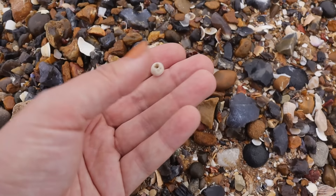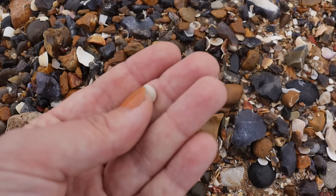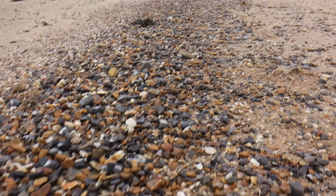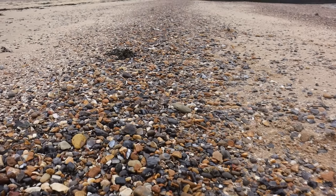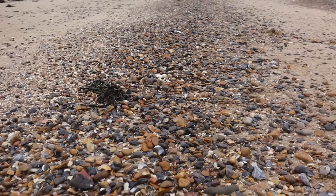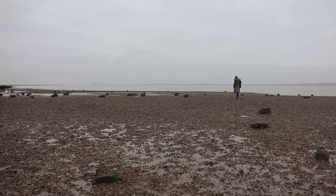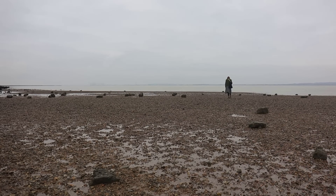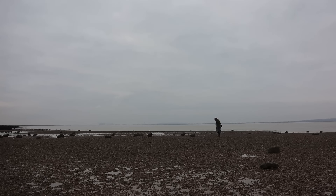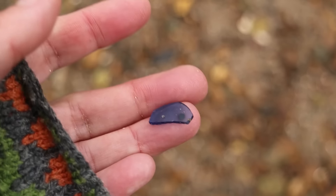A fossil bead, sponge fossil — brilliant, they're always good. It's not smooth at all, it's a blue piece of glass.